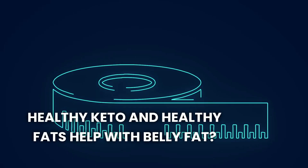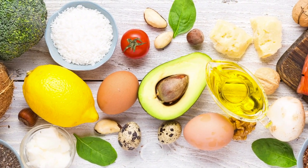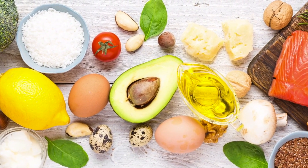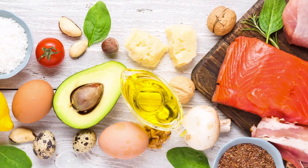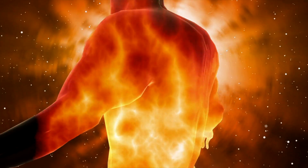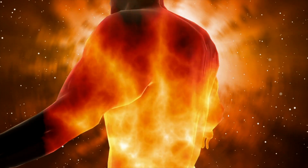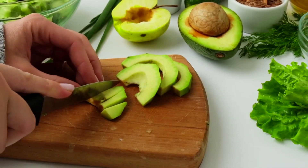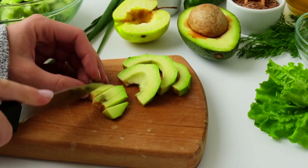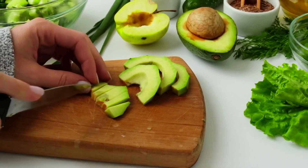A healthy ketogenic diet — low in carbs, high in quality proteins and healthy fats — can be very effective in reducing belly fat. By drastically reducing carbohydrate intake, your body enters a state of ketosis where it burns fat for fuel instead of glucose. Healthy fats such as those found in avocados, nuts, seeds, and extra virgin olive oil support ketosis and provide sustained energy, reducing hunger and preventing overeating.